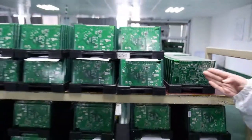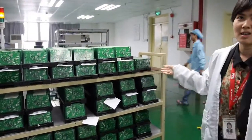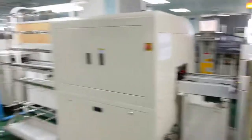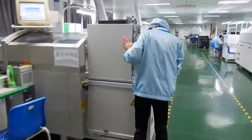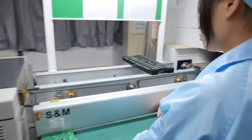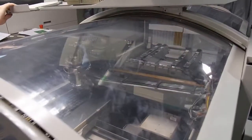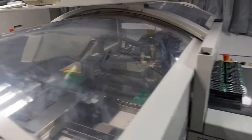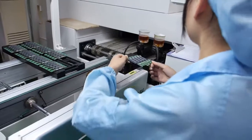This is a PCB — before SMT, the CPU goes here. After the SMT process, there is one person here to check the quality by eye. This is 100% checking — every single piece has to be checked for quality here.